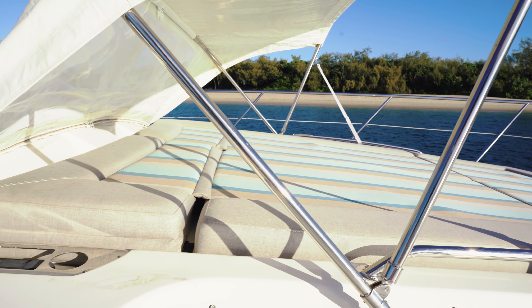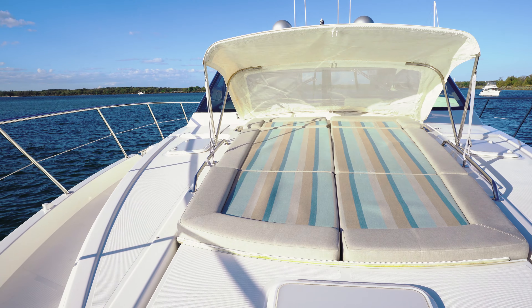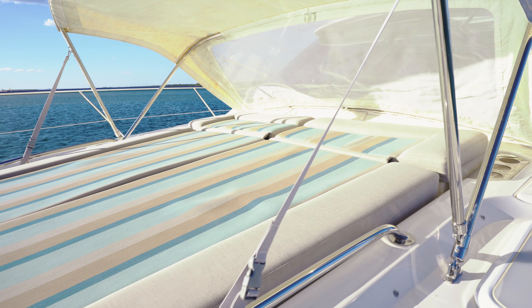Up on the foredeck we have a really large sun pad with folding backrests and also a folding bimini. That's a great feature to stop that harsh sun being on you at all times. You've got the shade and the shelter when needed, just to spend that time out there a little bit longer.